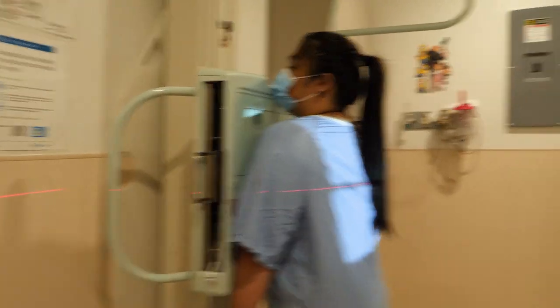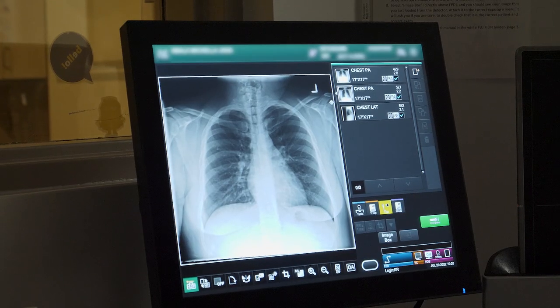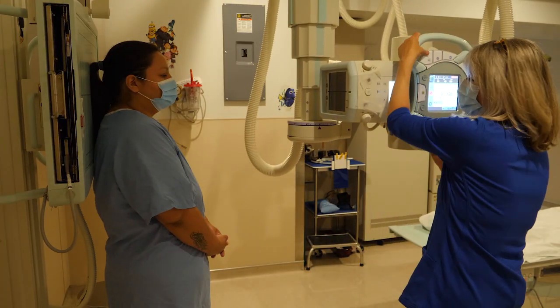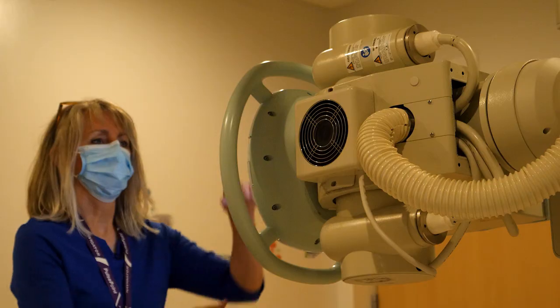Most of the patients she's seeing today have had their injuries for quite a while. But she also sees patients who suddenly come into the hospital with serious injuries — quad accidents, dirt bike accidents, MVAs, kids falling off trampolines, lots of skidooing accidents, industry accidents with farming.